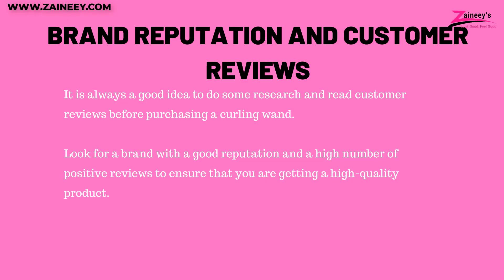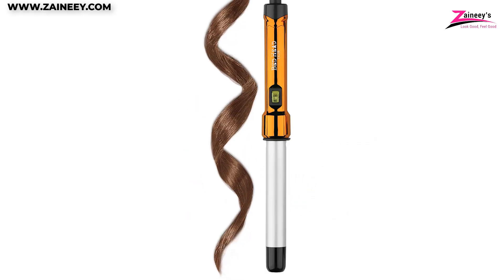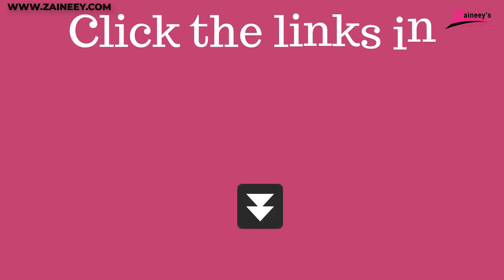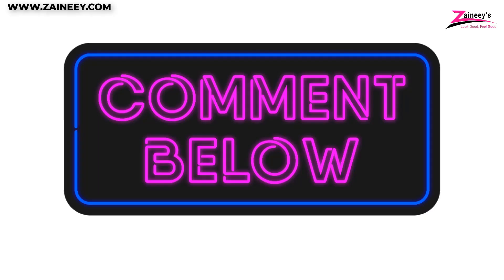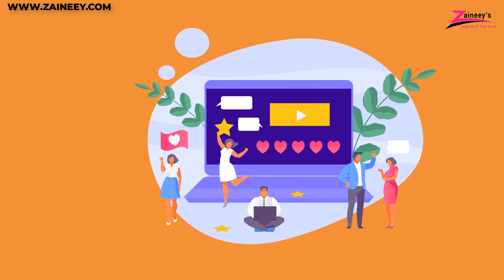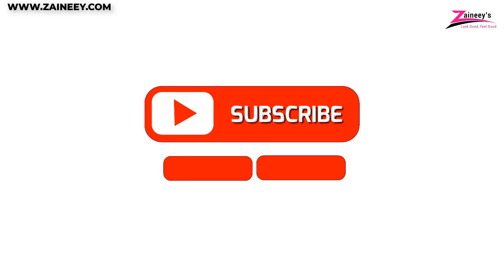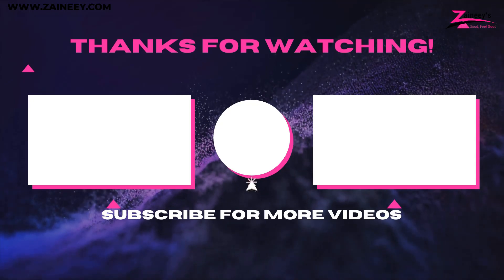If you're interested in buying any of the products mentioned in this video, kindly click the links in the description box below. We'll also be looking forward to seeing your suggestions and comments. If there is a product you'd like us to review, let us know in the comments section and our research team will be happy to make a review of it. Kindly subscribe, like, and share this video. Thank you for watching and we'll see you in our next video.